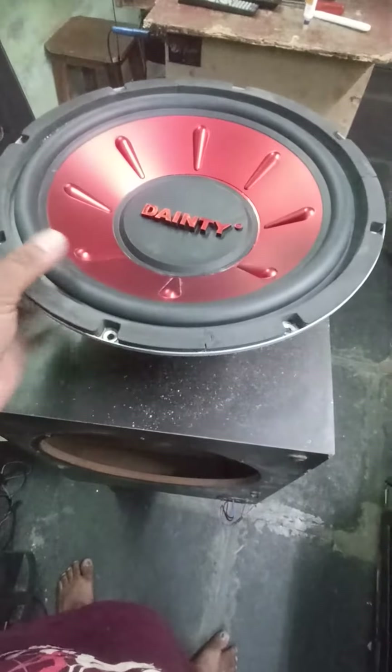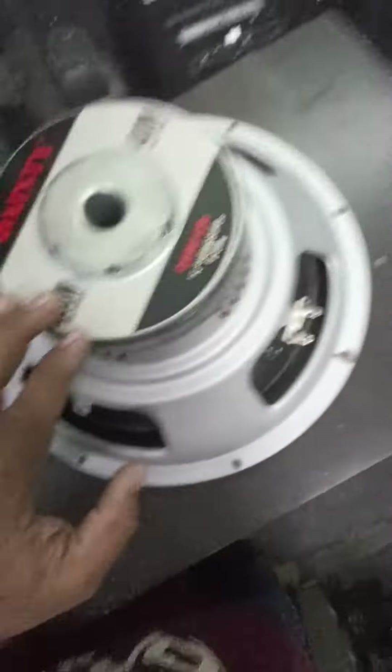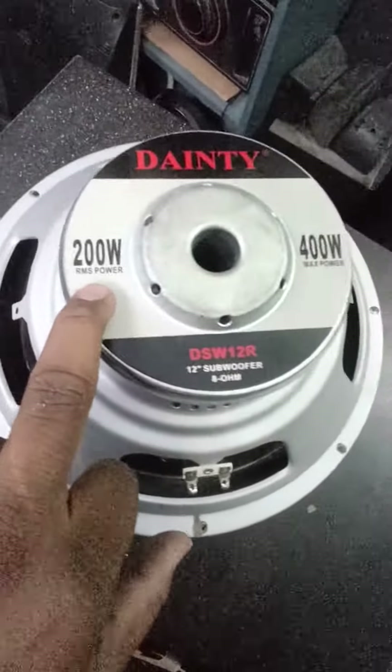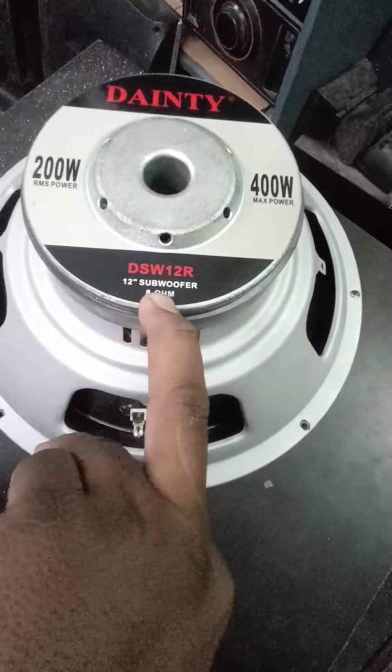There are many JBLs. There are 200W RMS, 400W Peak Power. There are 12-inch 8-ohm subwoofer.